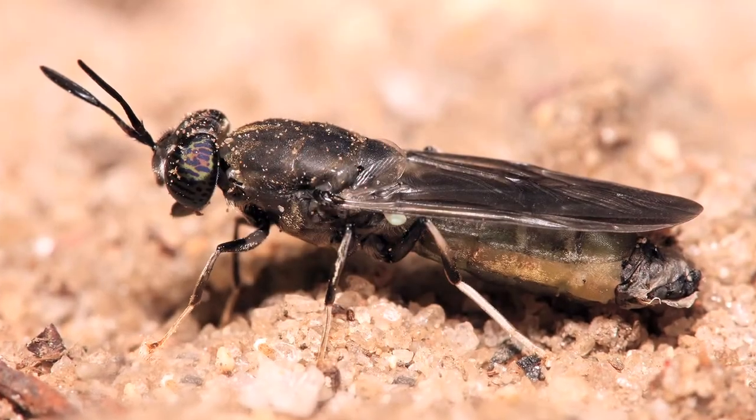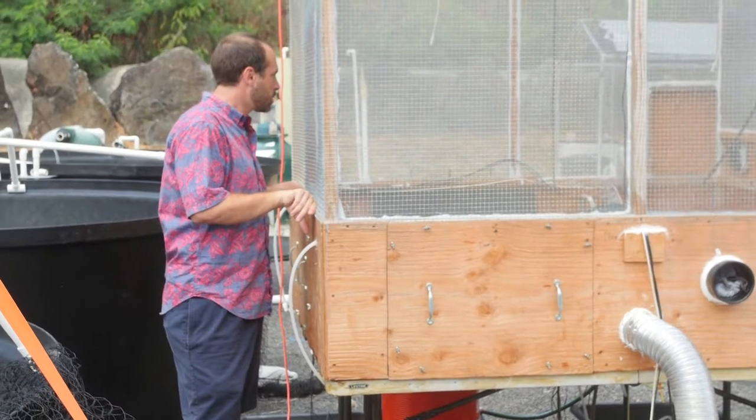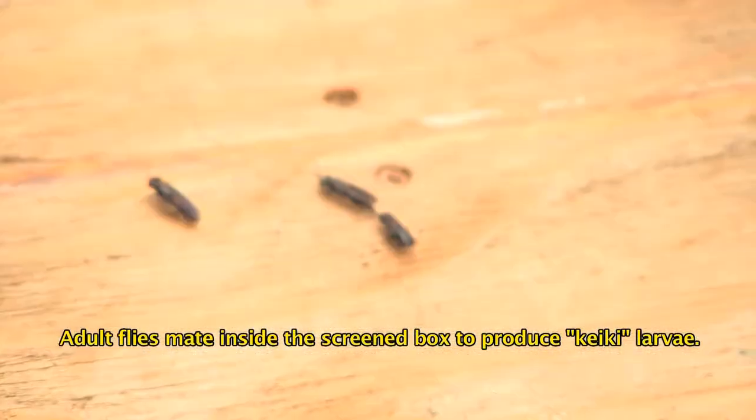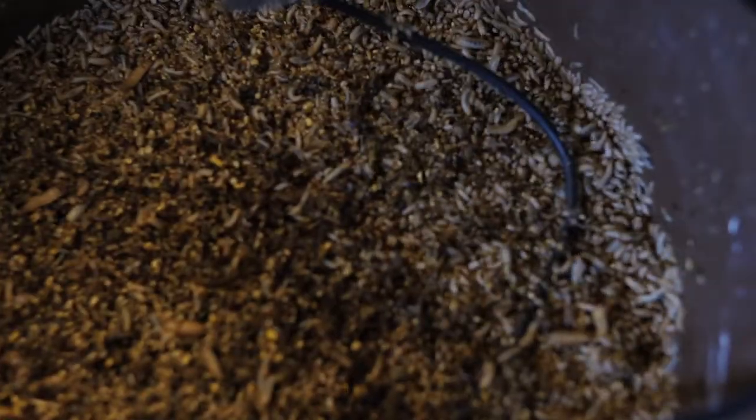Nature invented a species called the black soldier fly that is extremely efficient at eating all kinds of organic waste materials. Unlike nature, we didn't have to invent the species, but we do have to learn how to work with it.